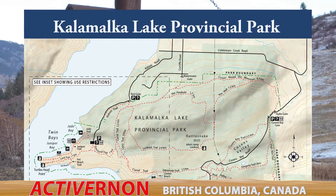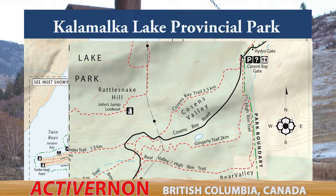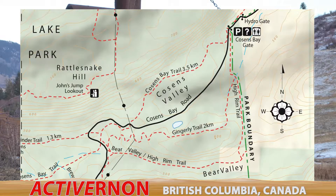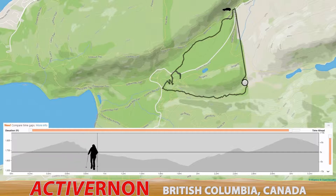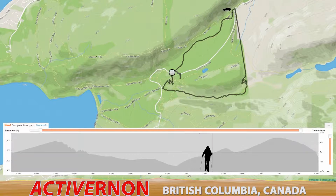The Kalamalka Lake Provincial Park Cousins Bay parking is on the east side of the park. If you're heading to the Cougar Canyon climbing area, drive 4.3 kilometers past the Cousins Bay parking lot. In this video, I'll be describing a 6-kilometer hike along the High Rim Trail through Bear Valley and back along Cousins Bay Trail.